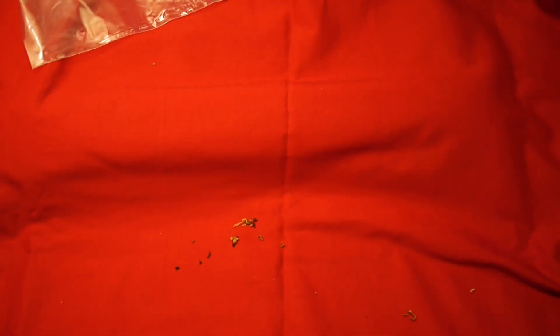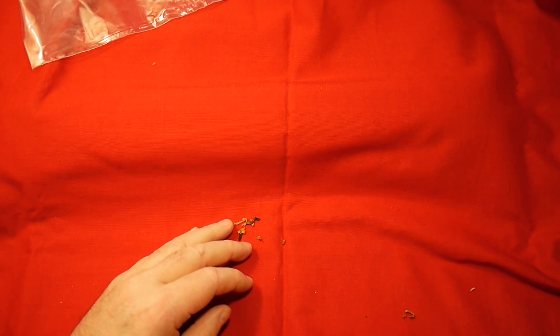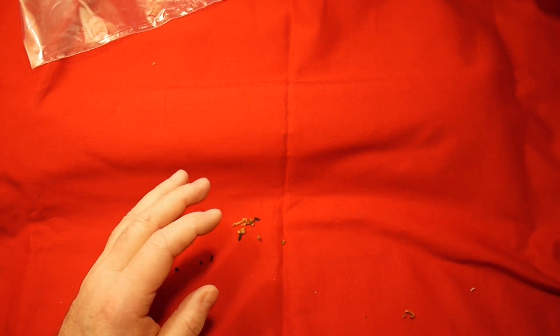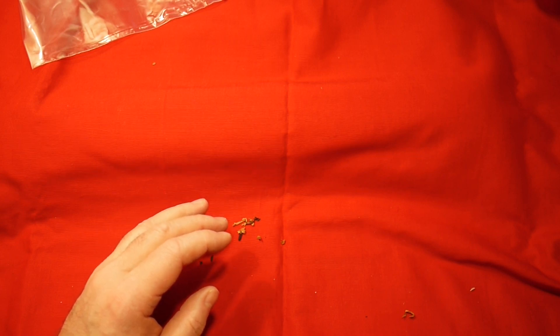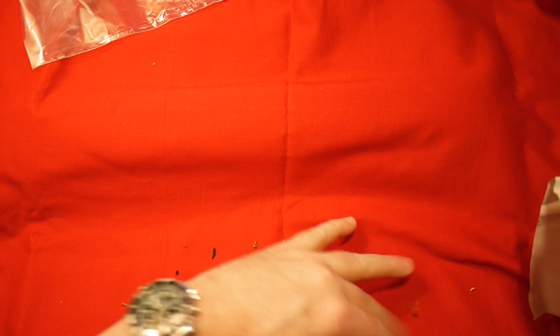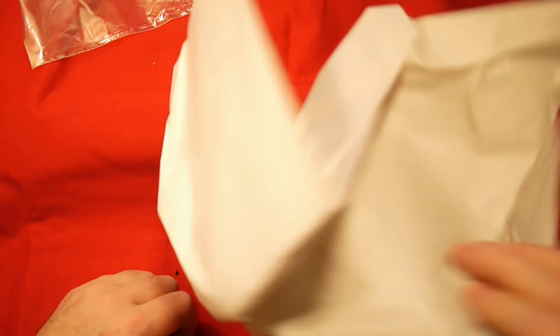Howdy Droogs! Kel here again. I've got an order in here from Pipes and Cigars.com that I ordered about a week ago. I decided to find one to try Lane Limited BCA, and they had it in stock for the first time in a long time. So I thought I'd go through this box. I made an order of over $100, and I ordered some stuff so I could get the BCA. And guess what? They didn't have the BCA in stock after all. So I'll just go through this box and see what I did get.